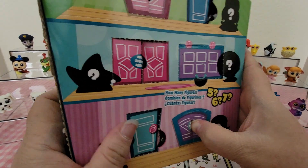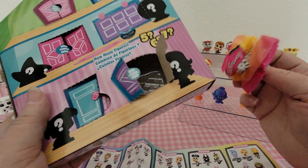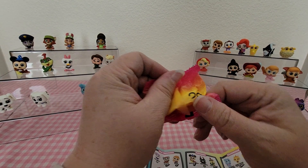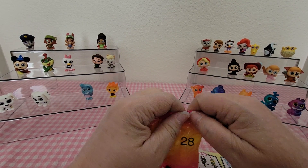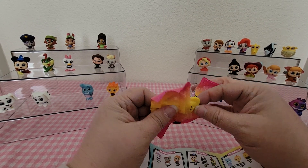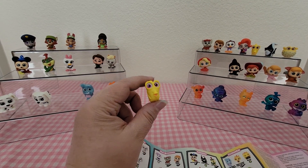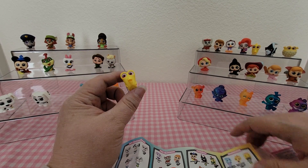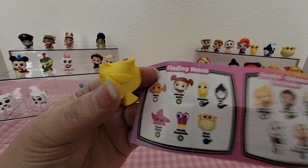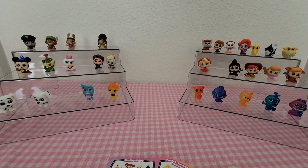Last but not least, the bottom door on the right — this one is number 28. Hopefully it's somebody new, but no, it's another duplicate. We still did very well though! This one is Bubbles from Finding Nemo, and of course Bubbles is a common. We'll set that one to the side.